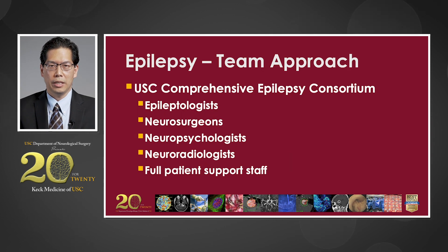At USC, we believe that epilepsy is best approached as a team sport. So we have the USC Comprehensive Epilepsy Consortium. This is where we have a joint team with epileptologists, neurosurgeons, neuropsychologists, neuroradiologists, and full patient support staff.